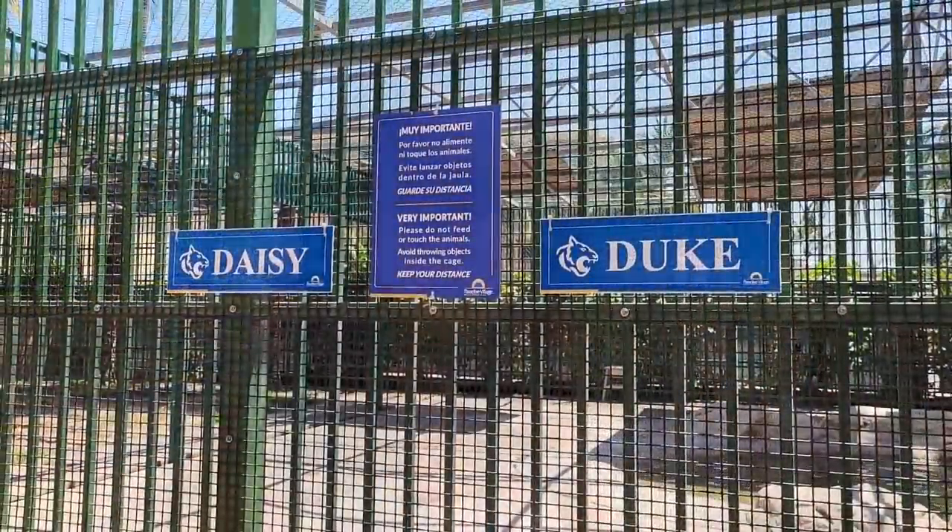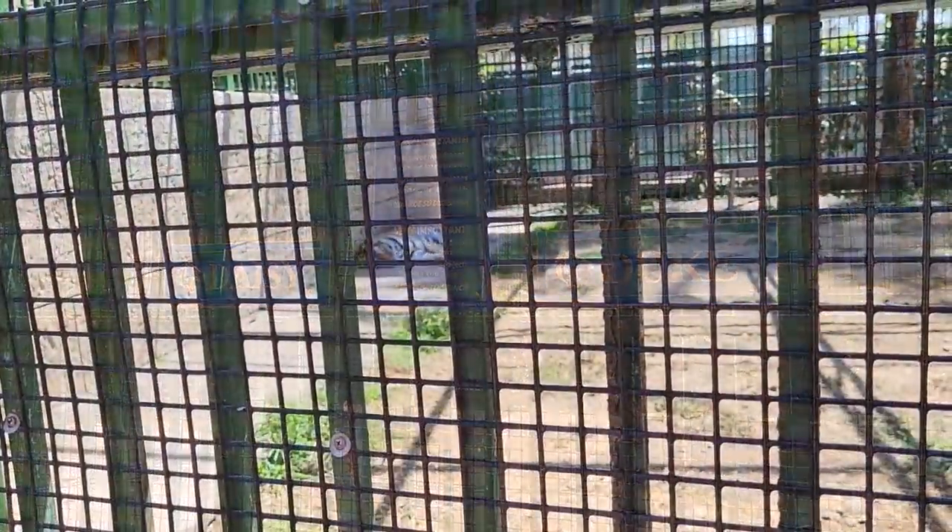This is Daisy and Duke's area right here and you can always see them just kind of sleeping. I've only seen them awake a few times.